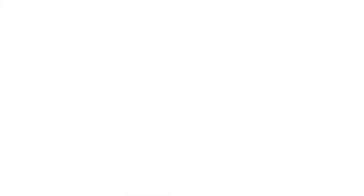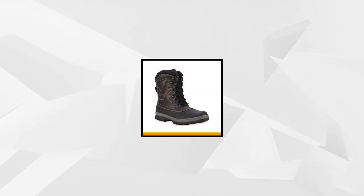At number three are the Luggs Men's Waterproof Peak Winter Boots. You'll certainly be able to tackle winter with these rugged outdoor boots that are an excellent pair in both style and quality. You'll be comforted by keeping your hard-working feet supported, warm, and dry doing anything outside no matter how harsh, snowy, or icy it gets.